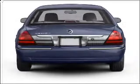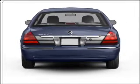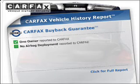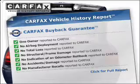Stand out from the crowd with premium wheels. The anti-lock braking system will help deliver you safely to your destination. Know the history on this ride and greatly reduce your buying risk with the included Carfax Vehicle History Report.